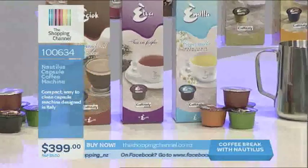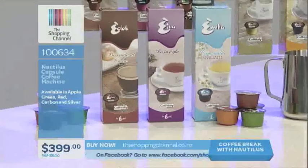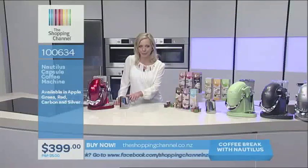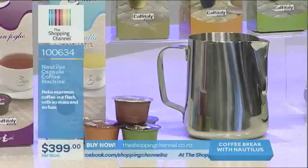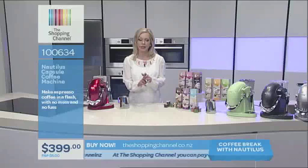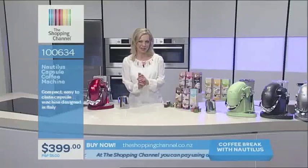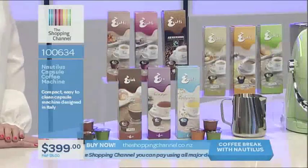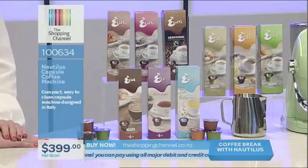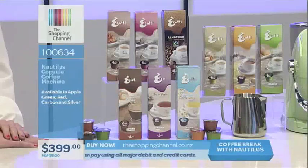With the starter kit you get the machine, a 600ml standard-sized jug for frothing milk, and 10 boxes of coffee and tea. There are seven different flavours of coffee ranging in different intensities, and you get two of their most popular. You also get two types of tea and a hot chocolate. The hot chocolate is rich but not too overpowering and not too sweet — it's really quite nice.